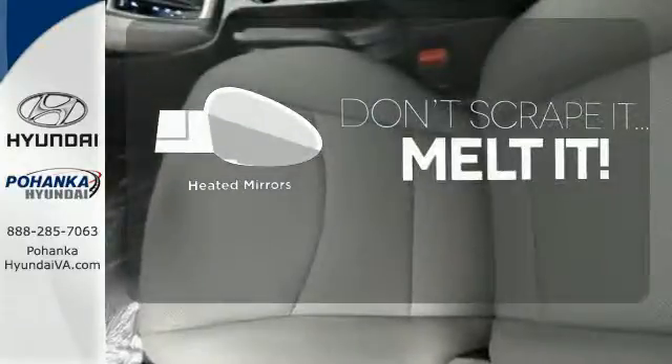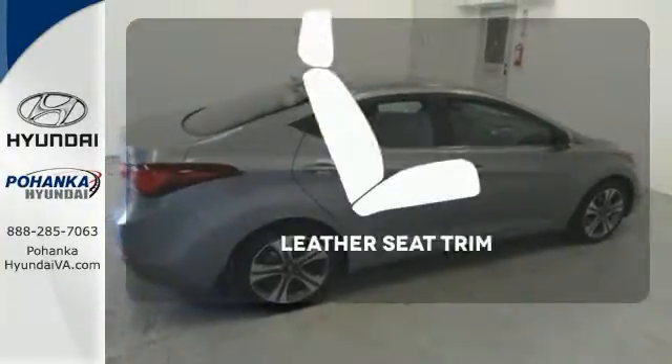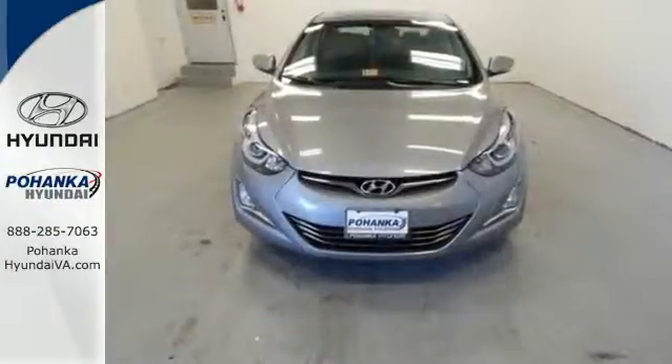Leave the scraper in the car, thanks to the heated mirrors. The heated seats keep you comfortable no matter how cold it is. Ride in style and comfort with leather seat trim. Stretch out in the vehicle you've always dreamed of, this Hyundai Elantra.